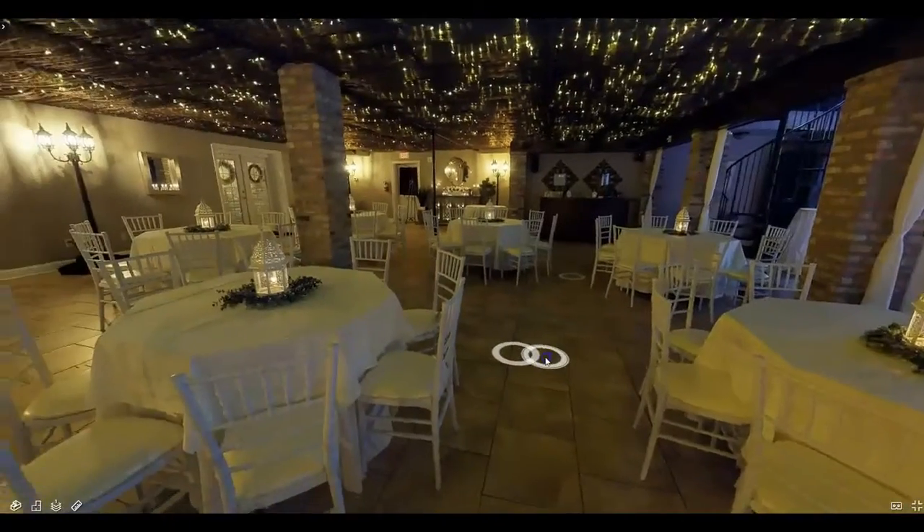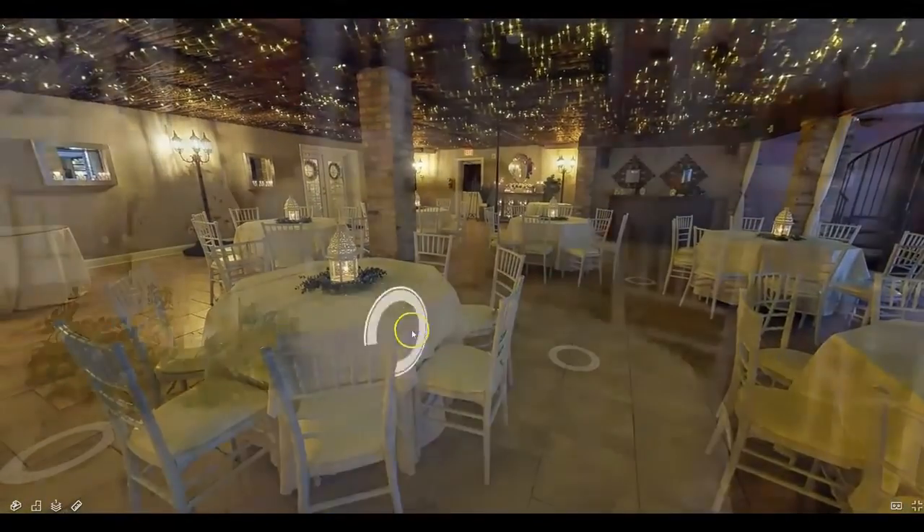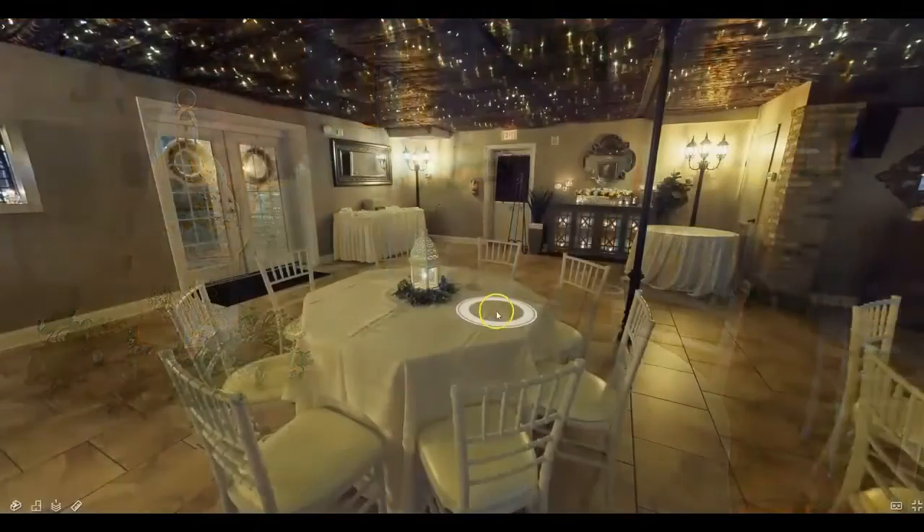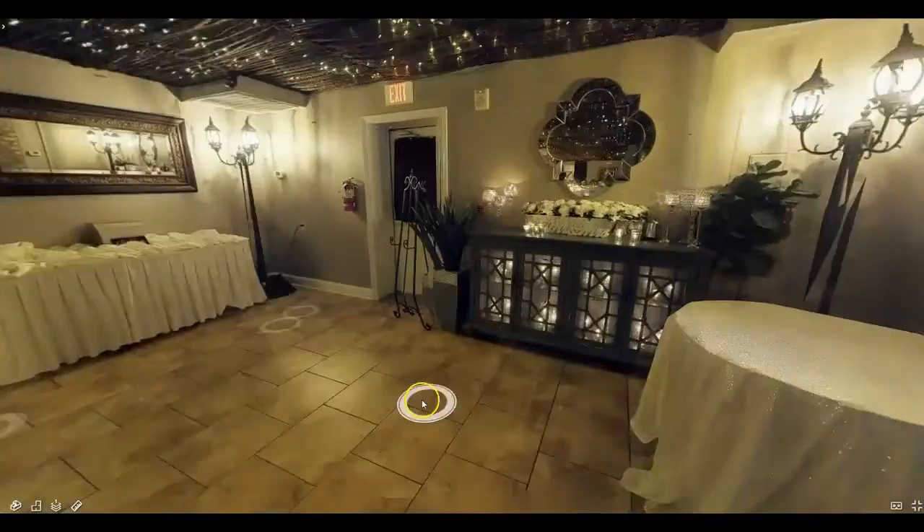Included in all of our pricing is the setup, cleanup, the tables and chairs, ivory linens, and the centerpieces you see here. You can choose to use our centerpieces or bring in your own.